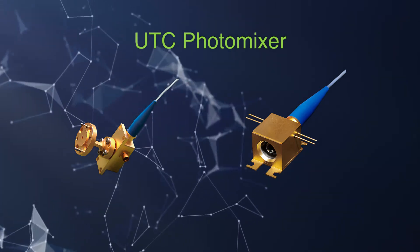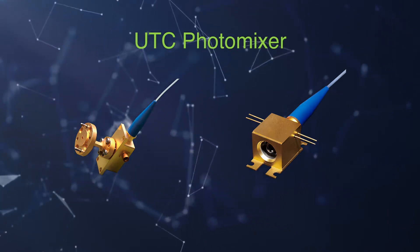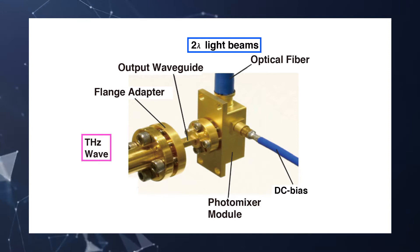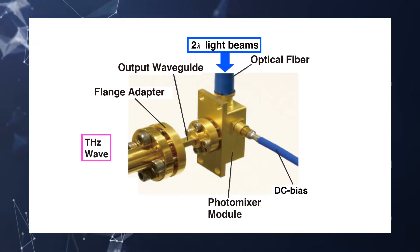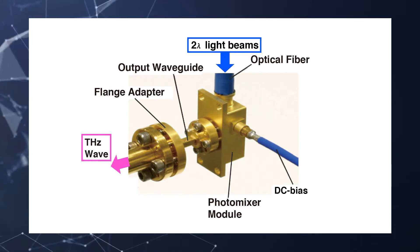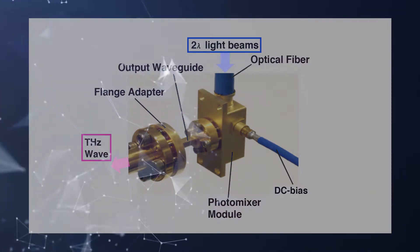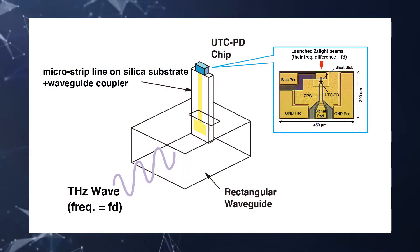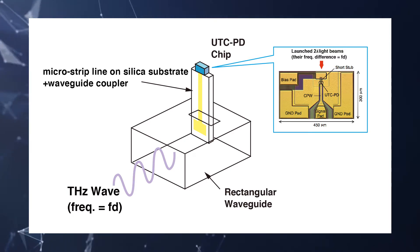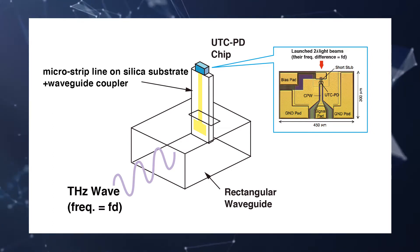Next we introduce terahertz emitter and receiver products from NTT Electronics that are suitable for terahertz imaging. The UTC photo mixer emits a terahertz wave with a frequency equal to the wavelength difference between the two incident laser beams. This device can generate waves anywhere in the terahertz spectrum, from narrow linewidth terahertz to incoherent terahertz waves, to meet customers' system requirements.